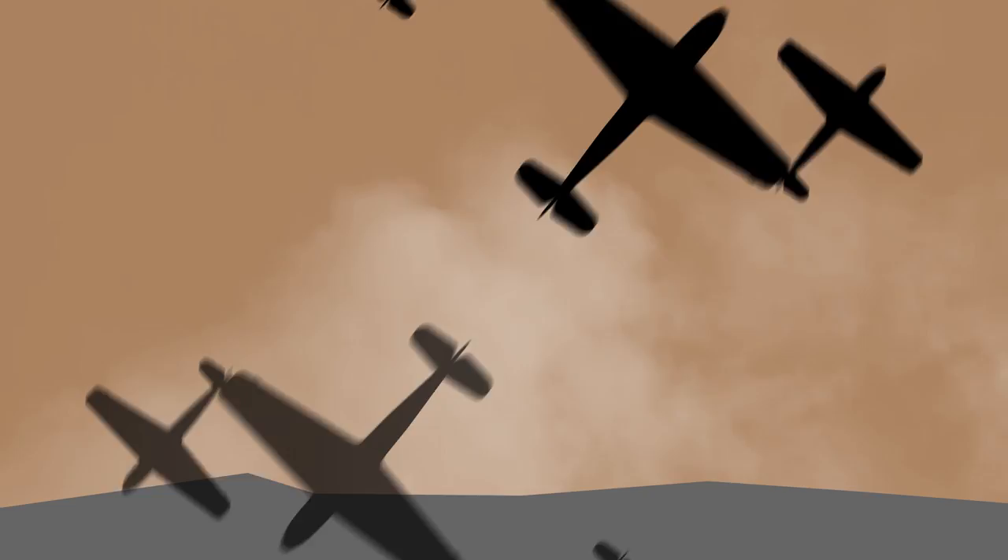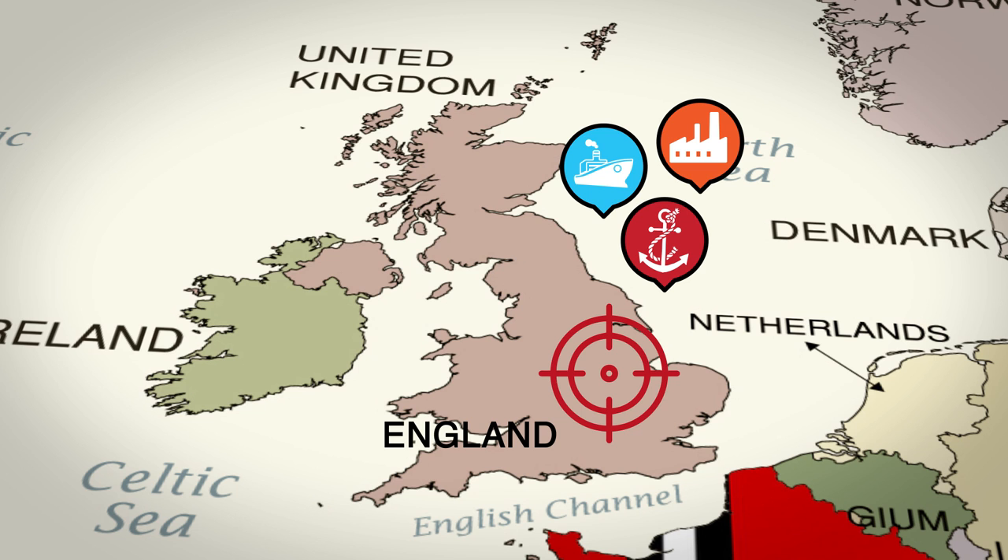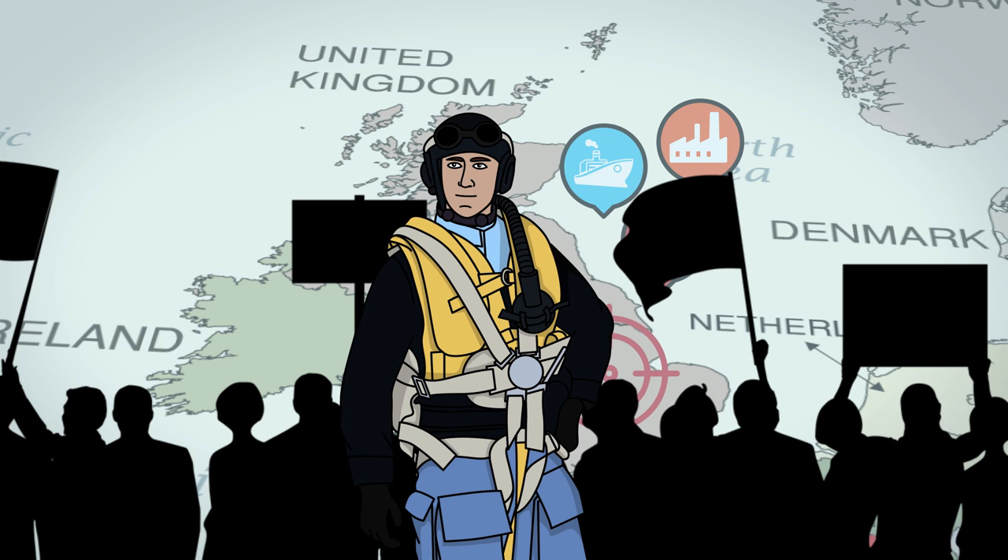The Battle of Britain turned out to be the biggest air battle the world has ever seen, as it was fought almost exclusively in the air. From May to June of 1940, after capturing France in just 46 days, the eyes of the German war machine turned to England. Targeting British shipping convoys, ports and factories as their initial strategy, the Germans expected to have just as swift a victory and hoped for a ceasefire, if not outright surrender.